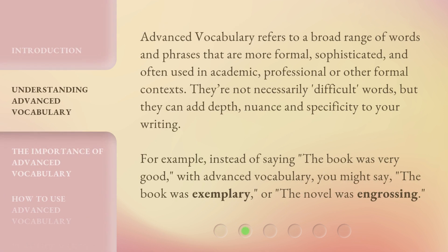Advanced vocabulary refers to a broad range of words and phrases that are more formal, sophisticated, and often used in academic, professional, or other formal contexts. They're not necessarily difficult words, but they can add depth, nuance, and specificity to your writing.